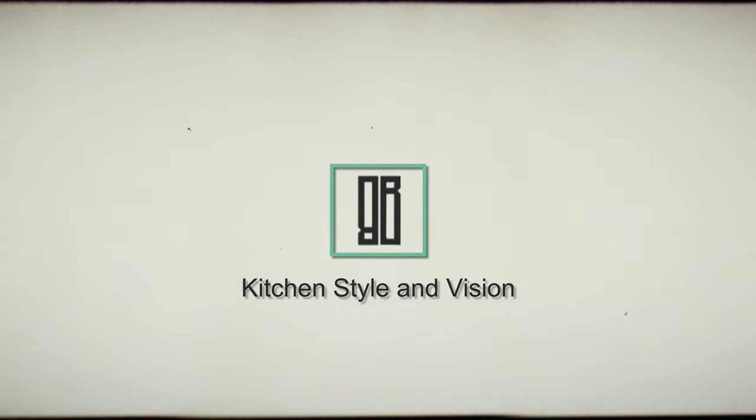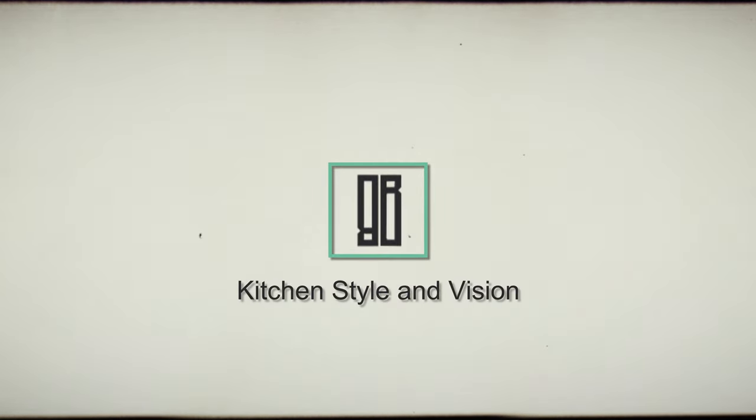Now, kitchen style and vision — this is where it gets fun. This study had over 600 respondents in the industry giving feedback on trends for 2024 and beyond. This segment looks at the next three years, not just 2024, so it's forward-looking. These are the biggest changes expected to happen.